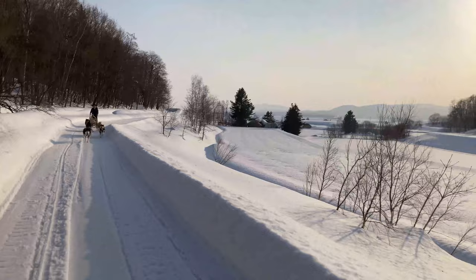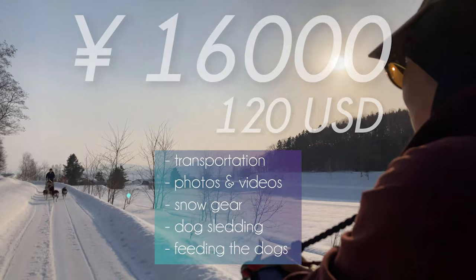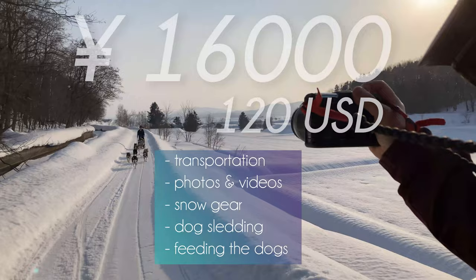You will receive video material from the camera facing you and the dogs, as well as pictures, some days later via email. The full package costs 16,000 Yen. This includes pick-up and drop-off transportation, photos and videos, snow gear, and dog sledding.